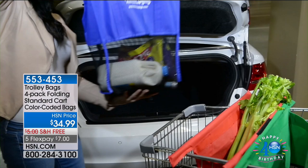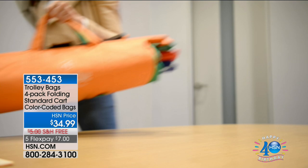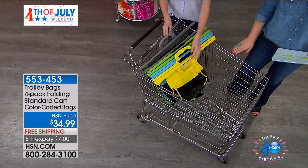This now from Trolley Bags is a four-pack of folding standard cart color-coded bags. They're $34.99, saved just for today. The five flex is for the holiday weekend — that's $7 to get them at home. You're going to get four of them, and each one is individually color-coded and sized to fit perfectly into your shopping cart.